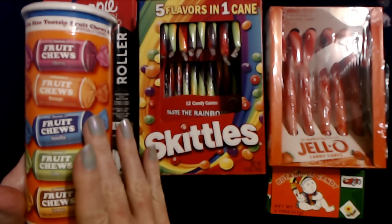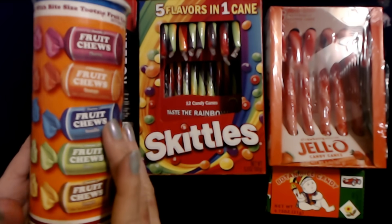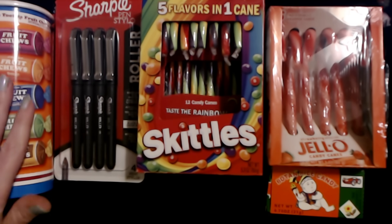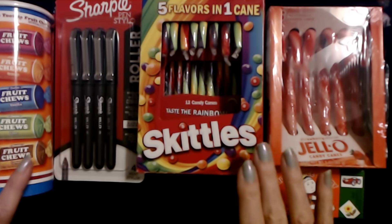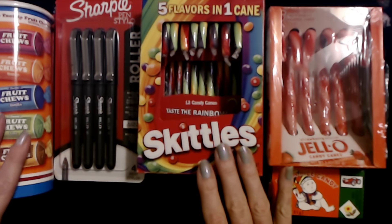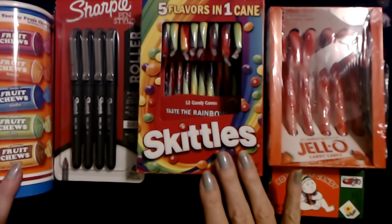And look — Santa got me some fruit chews too. I get the little bank; I can have my little bank with my fruit chews. So I have my own little container of fruit chews. I'm a little disappointed that I didn't get any Reese's Pieces — I always look forward to getting Reese's Pieces in my stocking, but it's Christmas Eve night and all the stores are closed. I guess I'm not getting any Reese's Pieces this year.